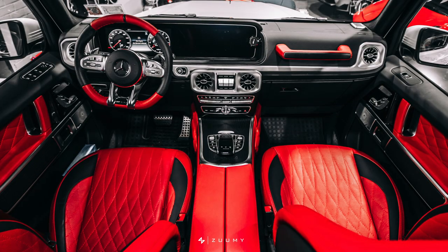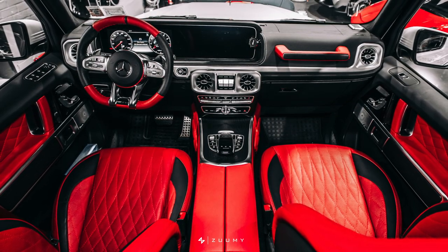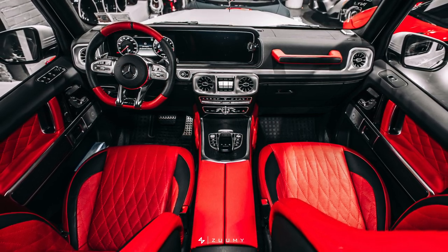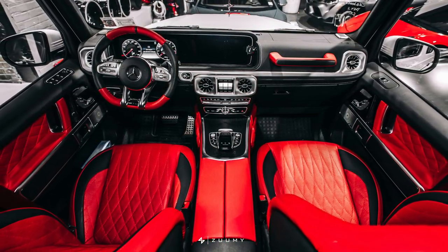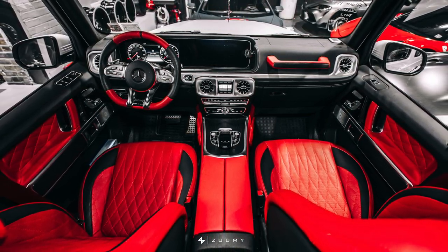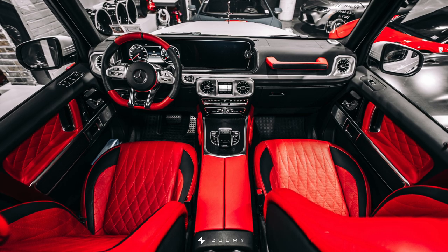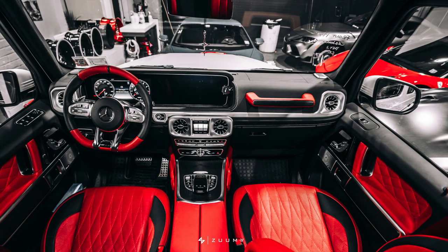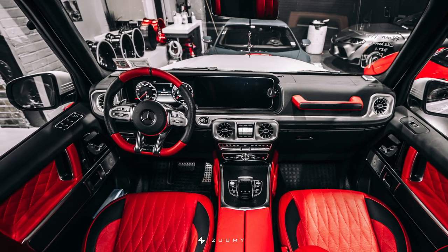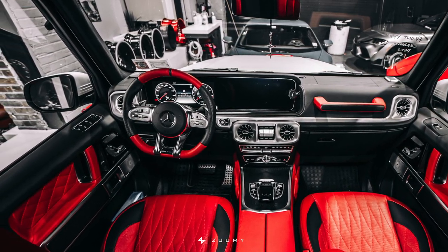I showed you the 35mm interior shot — now let me show you the 14mm interior shot. This lens is really good because you're able to capture the entire interior. Take a look at this shot — you're able to see both seats, both doors, the entire dashboard, and also the environment that the car is in. This is really wide, ultra wide. This lens does have slight distortion around the sides but it's not really much of a drawback.